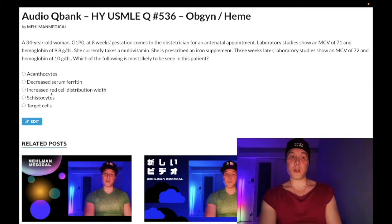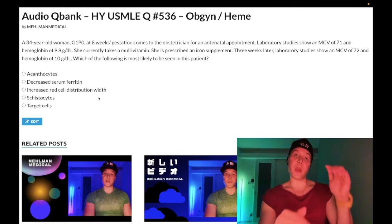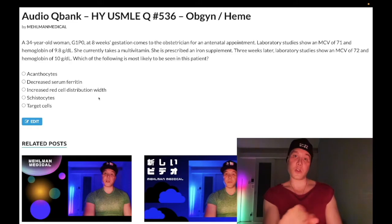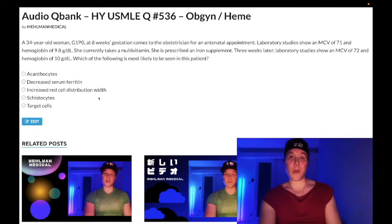Choice C: increased red cell distribution width — wrong answer. You need to know that increased RDW is seen in iron deficiency anemia almost always. Your factoid for USMLE: if you get a question with all these lab values and you see red cell distribution width is normal or decreased, instantaneously say — not iron deficiency anemia. Very important.